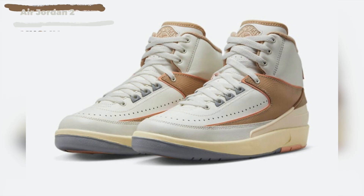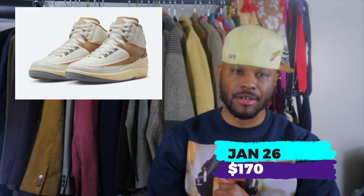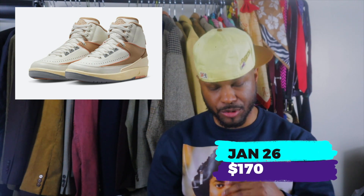Next we have the Air Jordan 2 Women's Muslin. These dropped January 26th also, $170. I love that they're bringing the twos back — I talked about these on a previous episode. I'm not mad at the color, and I like that they kept the OG shape and form for the silhouette. I'm rocking with these. Apparently they're women's, but this is a good color — I could see some women getting these off and going crazy. Cop up if you can.